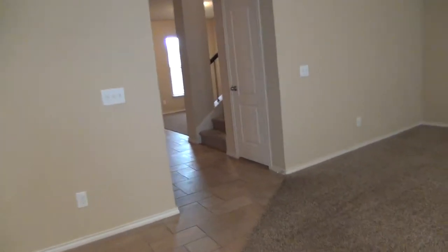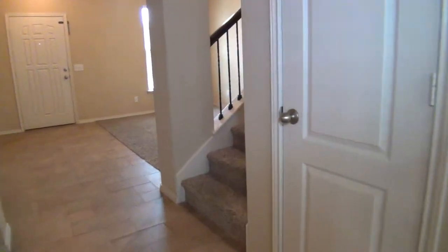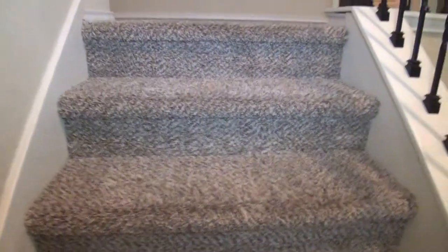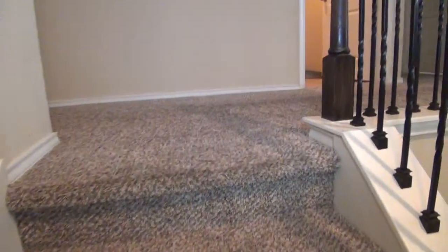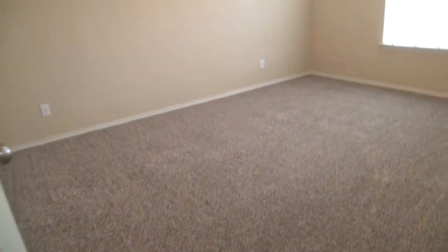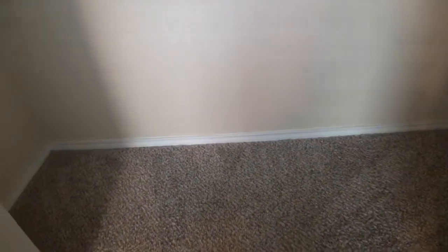We are now heading upstairs to check out the rest of the rooms. Let's go ahead and check the three bedrooms here to my left. This first bedroom measures about 15 by 11 — really big — and it comes with a big closet space that measures about 8 by 3, with a shelf on top, hanging rods, and a good amount of floor space for boxes or shoes.